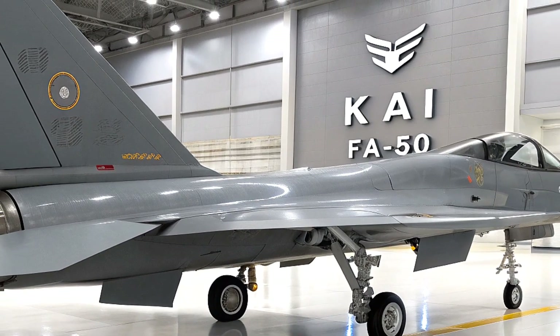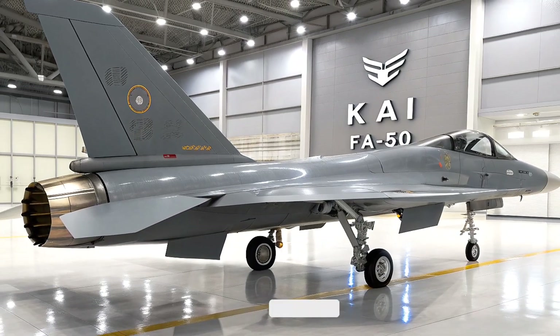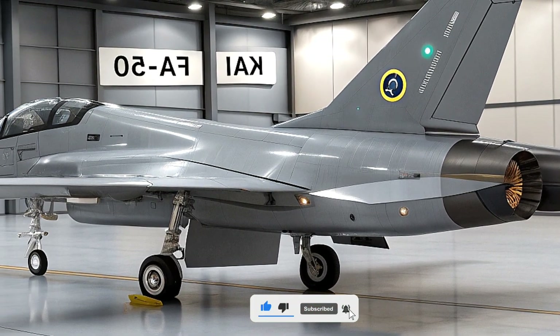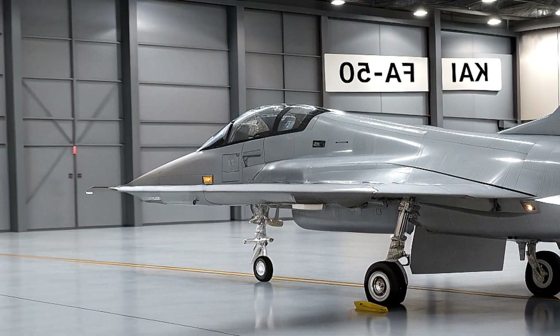So what do you think — is the F-50 the future of light fighters? Drop your thoughts in the comments and let's get the conversation going. If you enjoyed this deep dive, give us a like, subscribe, and hit the bell for more aviation content on Life on Wheel. Until next time, keep soaring.